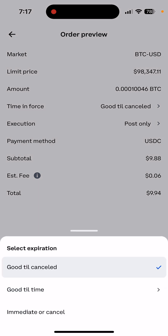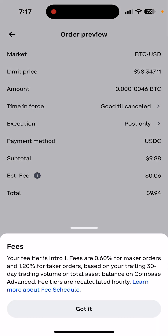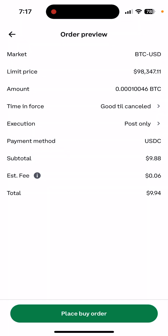The time-in-force option lets you choose: Good Till Cancel, Today, Good Till Time, or Immediate or Cancel — if it doesn't fill, it just cancels. The payment method is USDC. The subtotal is $9.88 because there is a fee of six cents, so the total is slightly less than $10. Fees on Coinbase are lower the more you trade.